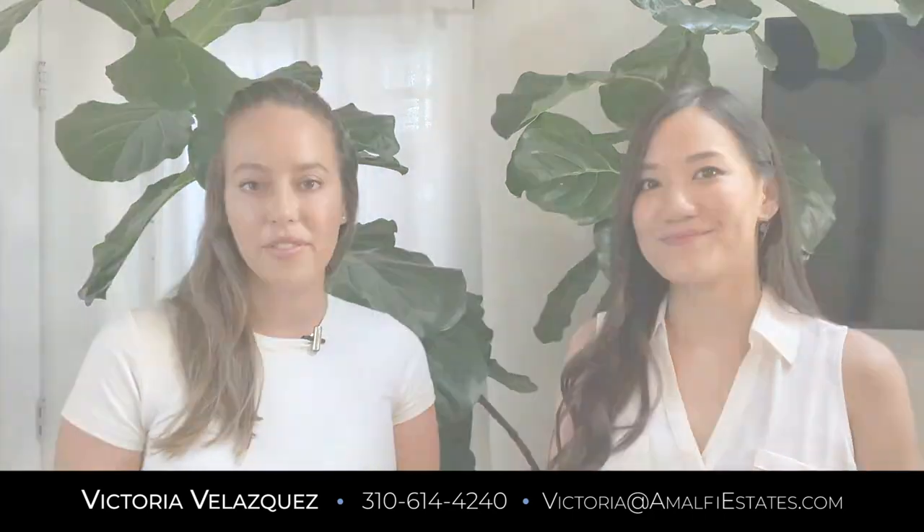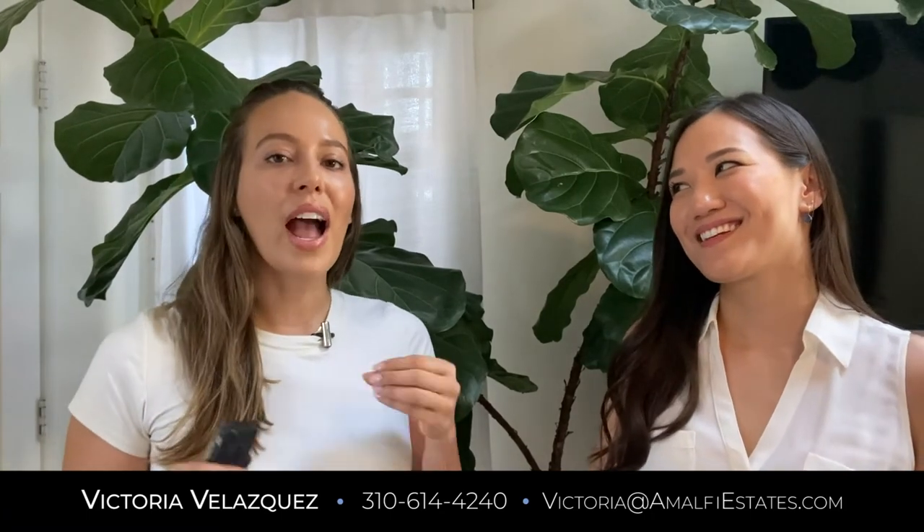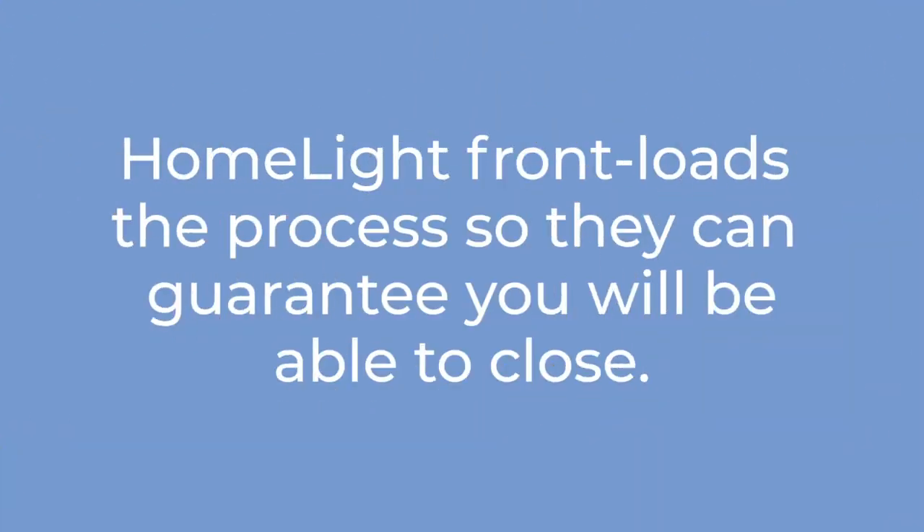Cash offers just have this extra power that unfortunately financing offers don't have. A program like this can sound too good to be true, so let's talk about how HomeLight is able to accomplish this. As HomeLight Home Loans, we underwrite all of our clients ahead of time, which means we can actually guarantee that we'll fund that loan. In essence, HomeLight is just fronting that loan with HomeLight's cash — front-loading the process so they can give you the cash and know that you're going to be able to close no matter what.